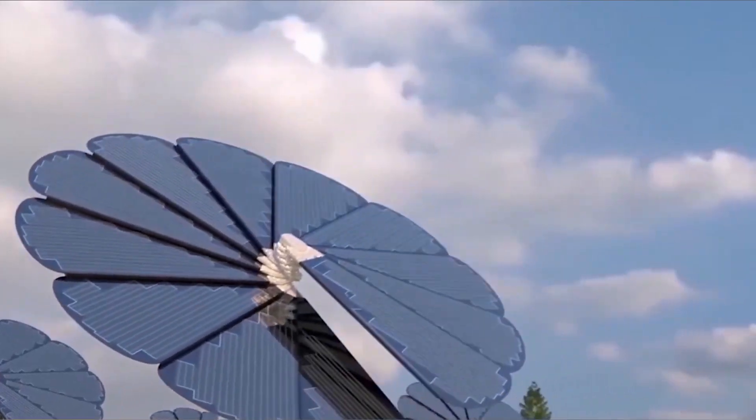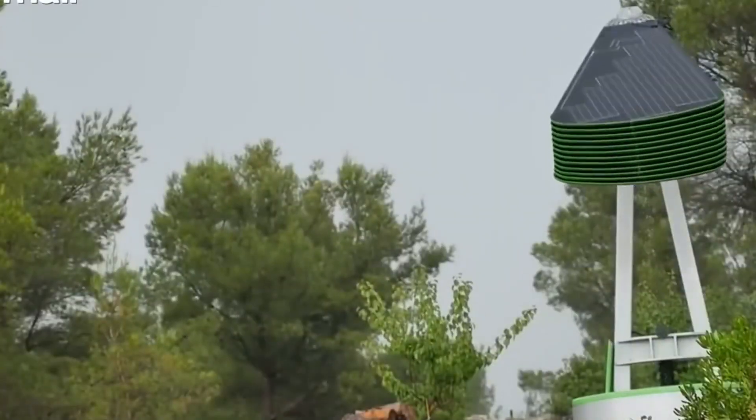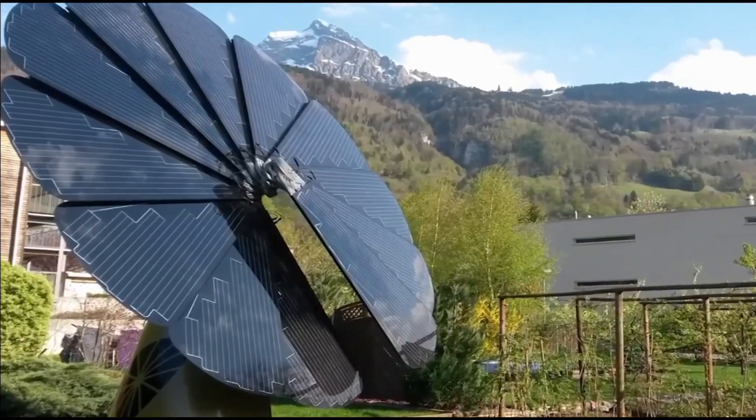This makes it worth its £20,000 price tag over time. What's more, the Smart Flower Pop is also portable, self-cleaning, and can protect itself in a storm by adopting a curled-up safety position.